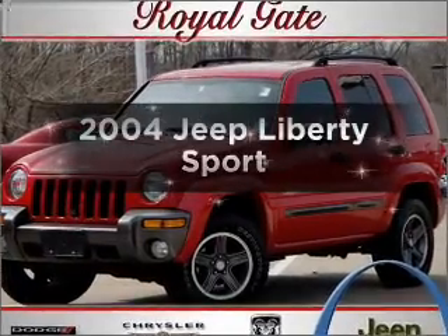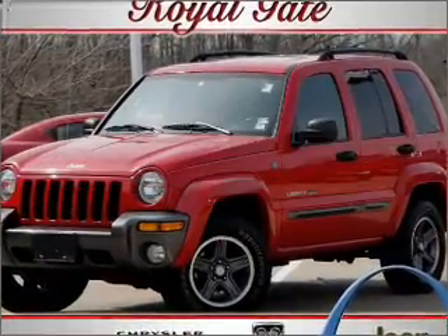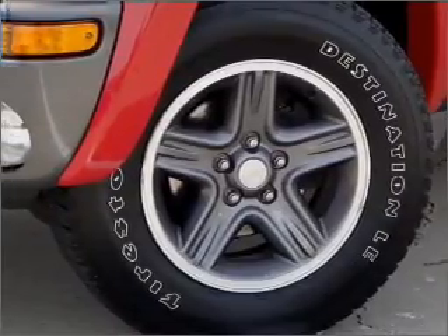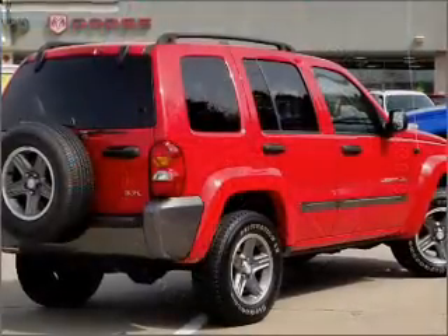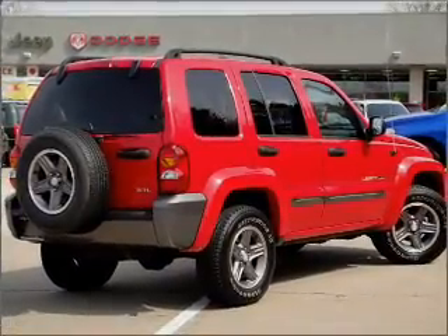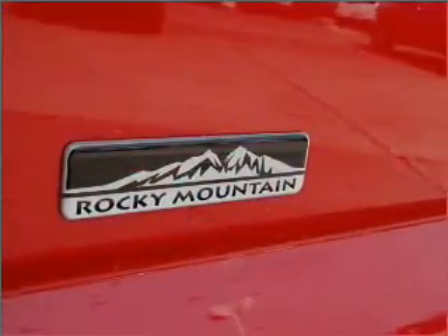Introducing the 2004 Jeep Liberty. If you're looking for a first-rate auto, this one could be yours today. With a reliable six-cylinder engine connected to a smooth shifting automatic transmission. Stand out from the crowd with premium wheels. Let the outside in with a built-in sunroof.